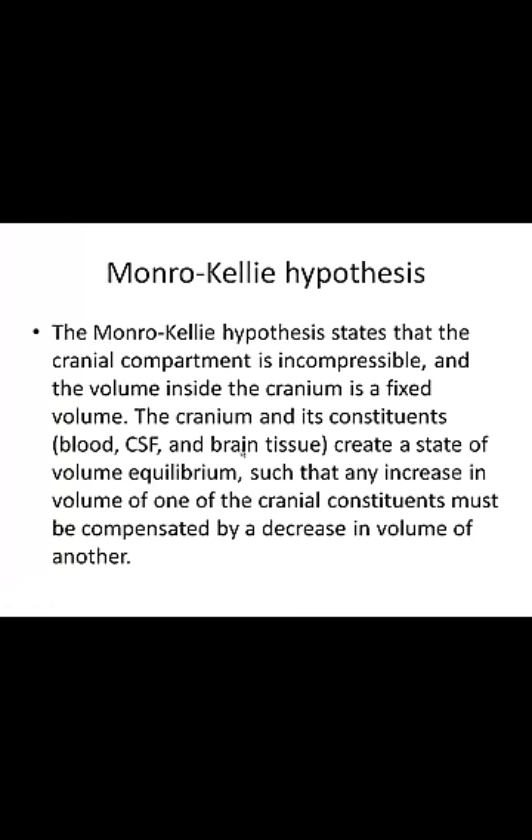I'm going to talk about the Monroe-Kelley hypothesis. It basically says that the cranial compartment is incompressible, and the volume inside the cranium is a fixed volume. The cranium's constituents — blood, CSF, and brain tissue — create a state of volume equilibrium. So any changes in one of the compartments must be compensated by a decrease in volume of the other two.